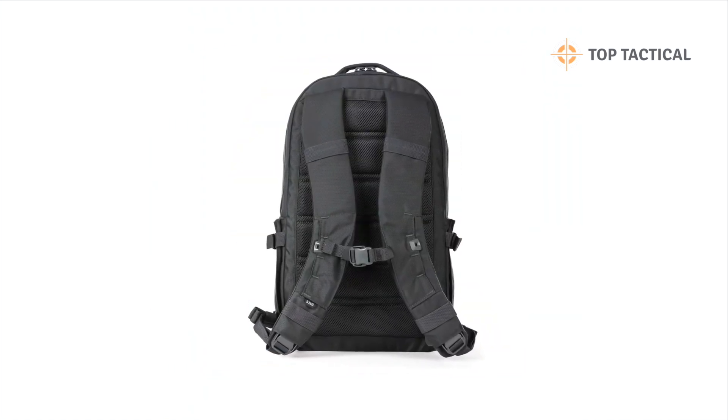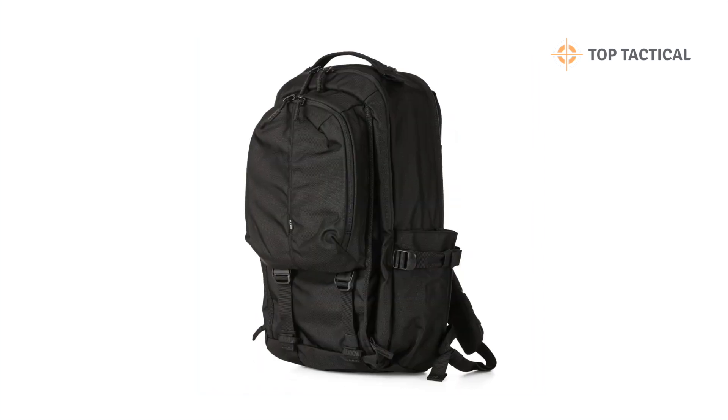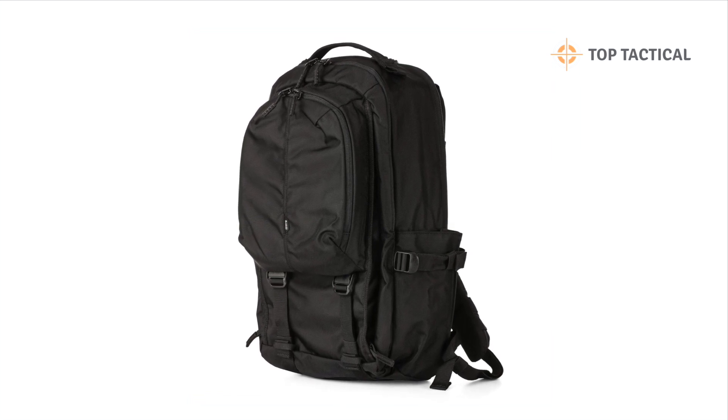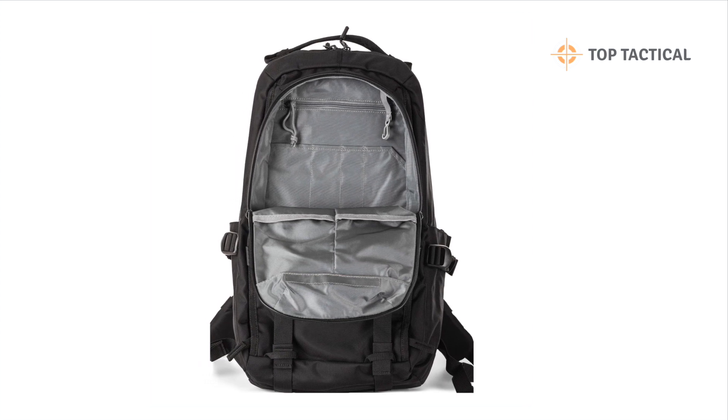In summary, the 5.11 LV18 Backpack 2.0 is a top-tier choice for a wide range of scenarios. It's built to last, versatile, and designed with user convenience in mind. Don't miss out on this gear essential.